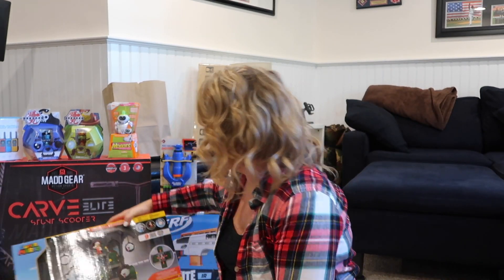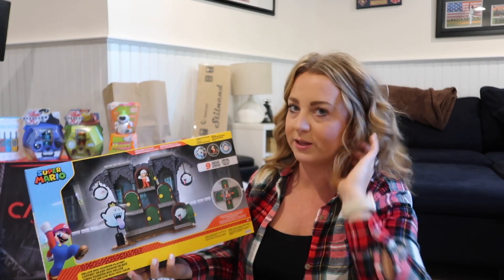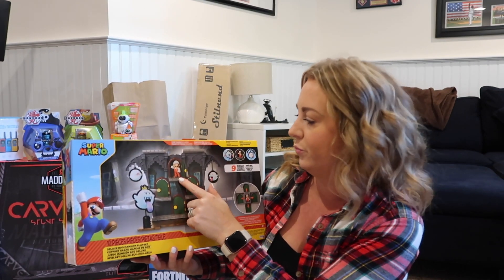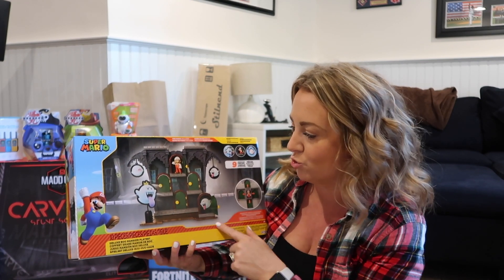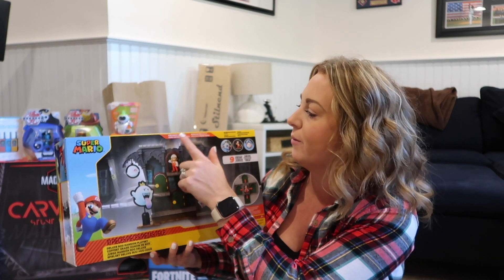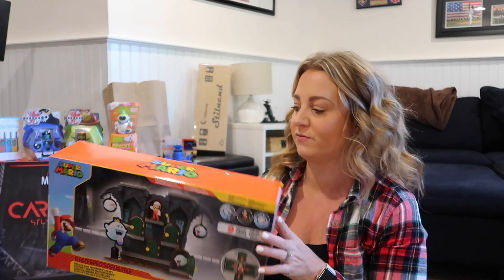I got him this little Mario house. He loves Mario and loves to play with his little action figures. It has a little Luigi, Mario, and all these different guys, with different compartments and doors to open — like a little Mario castle with fire Mario included. He's got a bunch of Mario figures, so I thought this would be great for him.